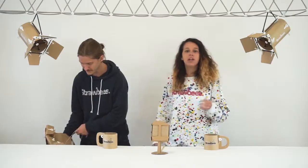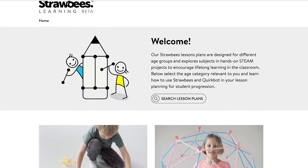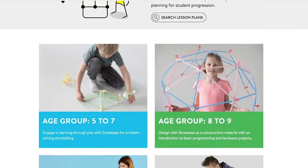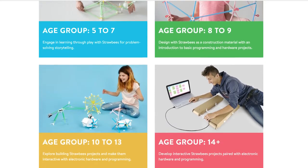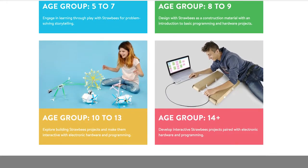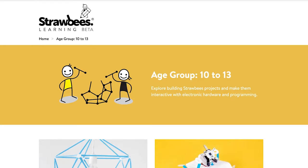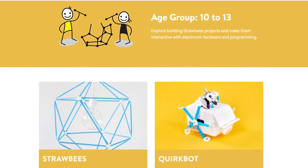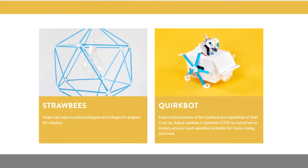So with the learning platform, we've been designing a series of lessons grouped by age. The age ranges we're going to be posting are 5 to 7, 8 to 9, 10 to 13, and 14 plus. The lesson plans start with Strawbees and work your way to Quirkbot, as well as other educational technologies we're going to be posting later on. This coming fall, we're going to be posting a few lesson plans and slowly start to build them up into a lesson plan progression.